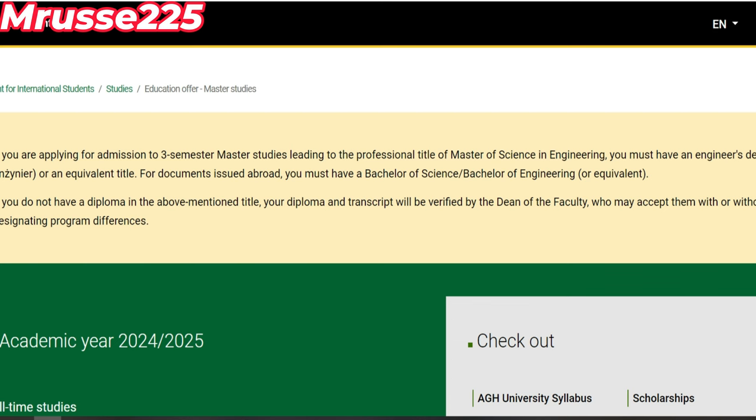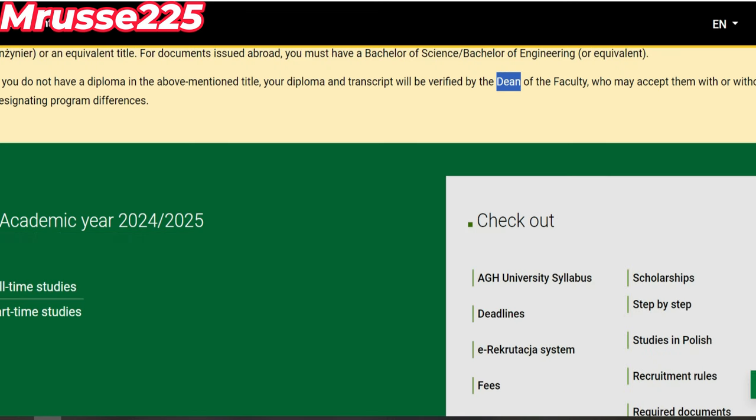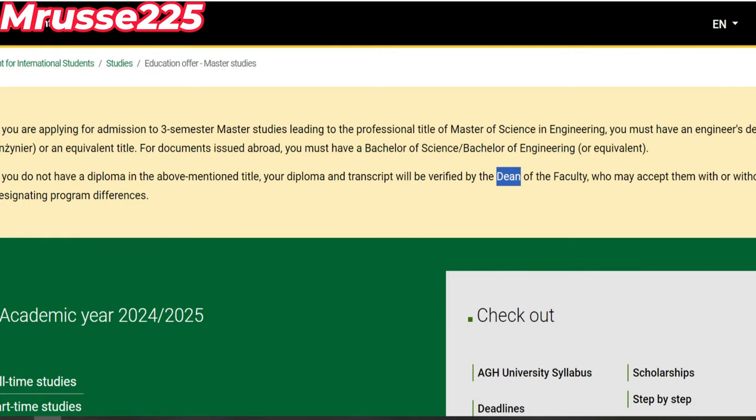On va essayer de vérifier la date limite. C'est très important. Si vous avez bien remarqué, pour pouvoir postuler au master, vous devez avoir un certificat de licence ou bien un diplôme de licence. Pour l'instant, vous n'êtes pas obligé de légaliser ou de faire autre chose. Vous pouvez postuler avec ça directement. Et après, si vous êtes retenu pour une admission ou une bourse, en ce moment-là vous allez aller à l'ambassade ou bien au consulat pour légaliser vos dossiers.